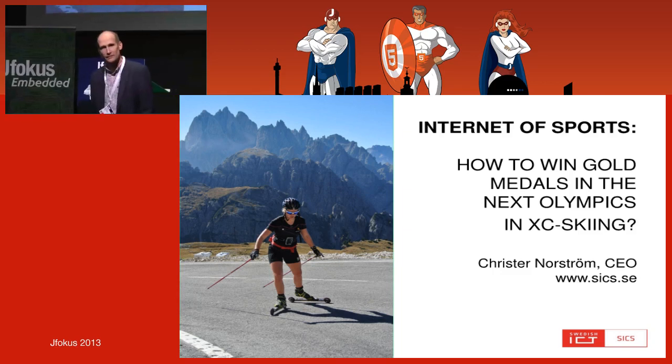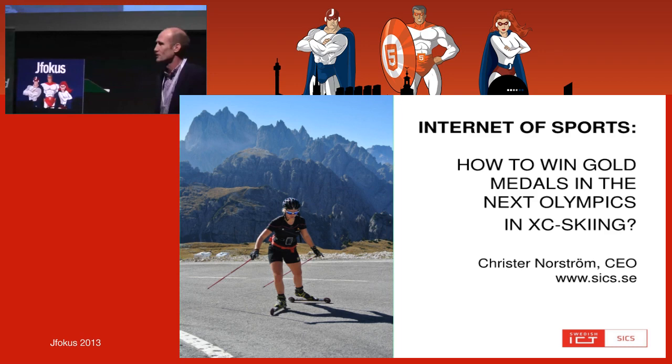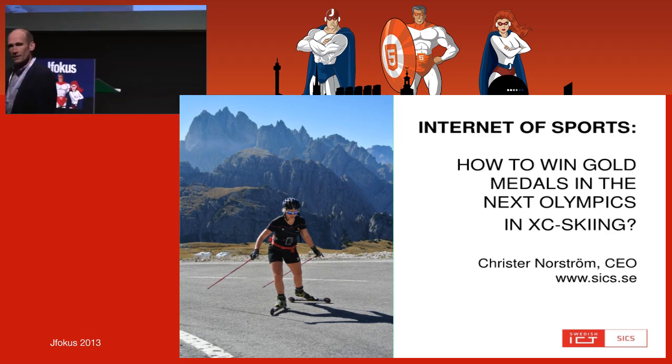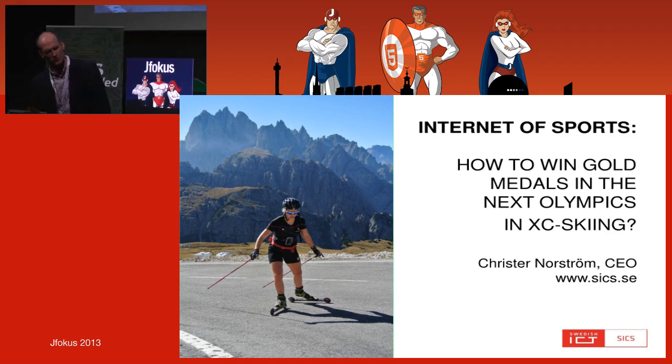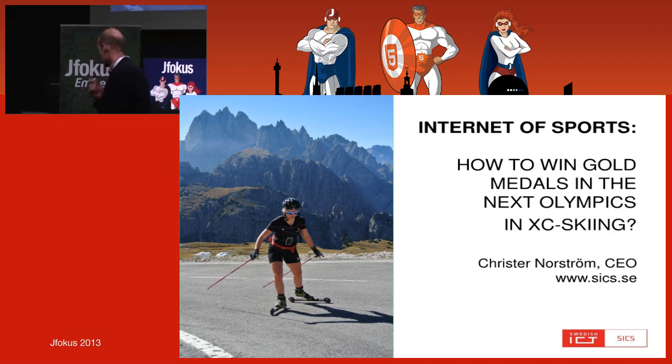I'd like to introduce myself with respect to this product. I'm from the automation industry, working with robotics and process automation. But privately I'm a sports nerd — I'm a trainer in cross-country skiing. About one and a half years ago, a colleague came to me and said, 'Christa, shouldn't we do anything about skiing?' And we started to think: could we do anything about skiing?